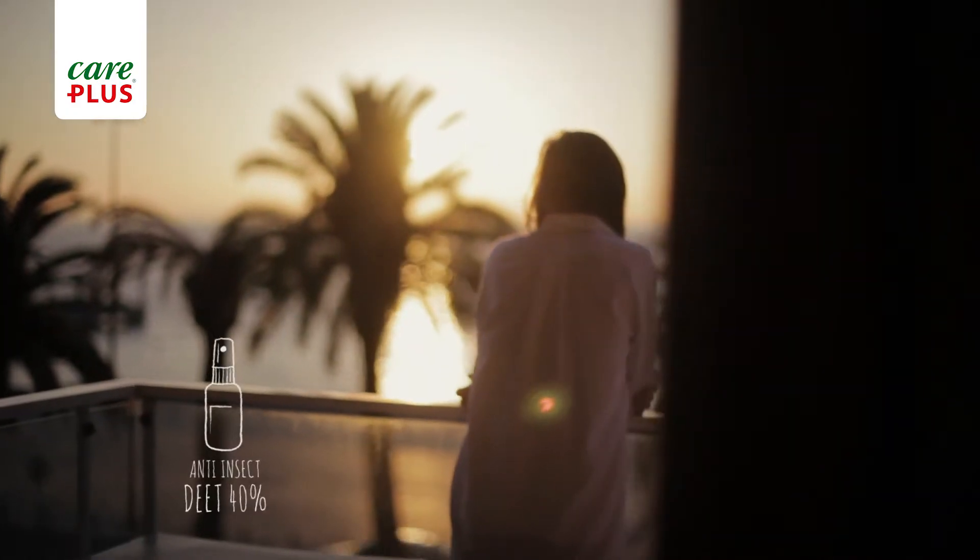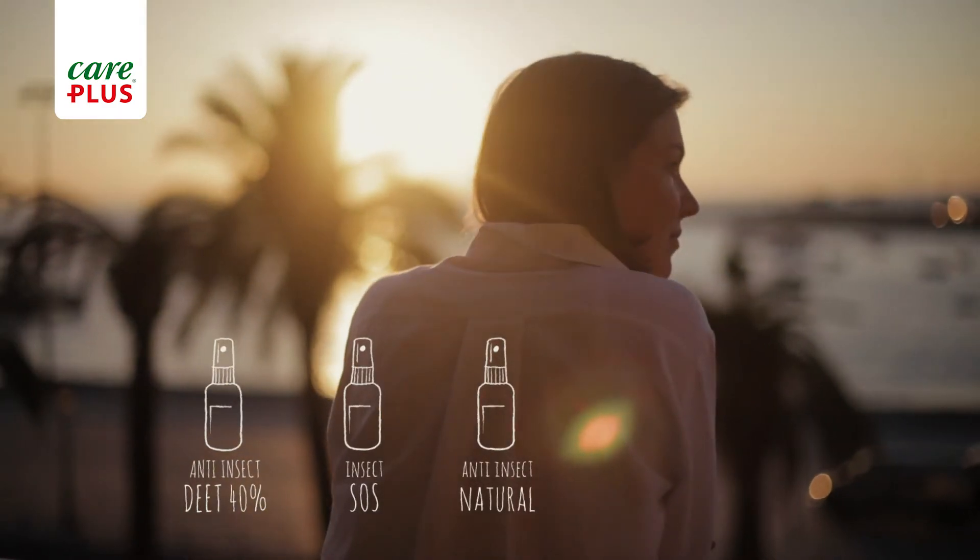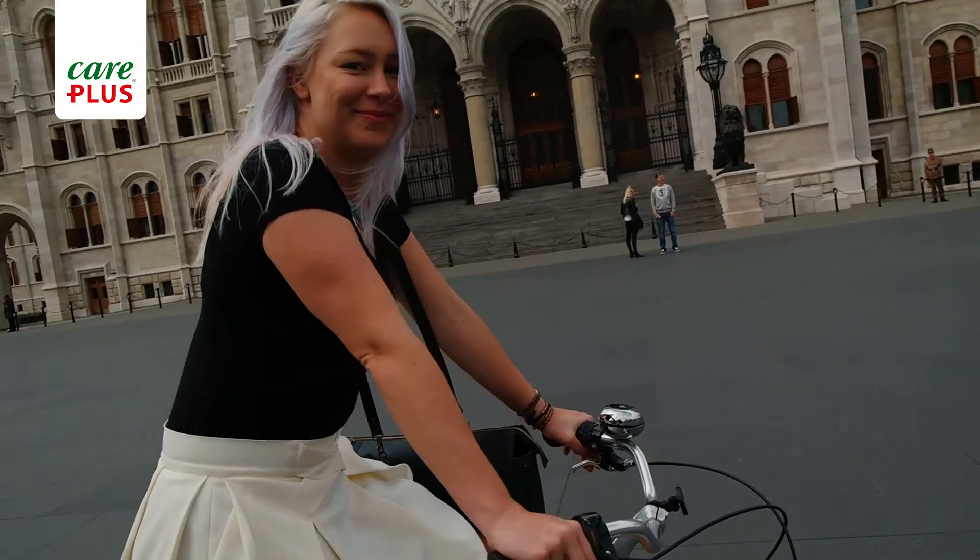With Anti-Insect Deet, Insect SOS Spray and Anti-Insect Natural, as well as sunscreen and aftersun, you can make a quick and carefree getaway.